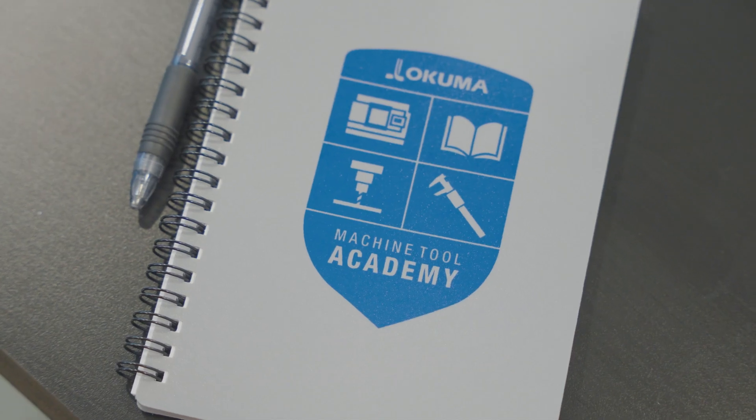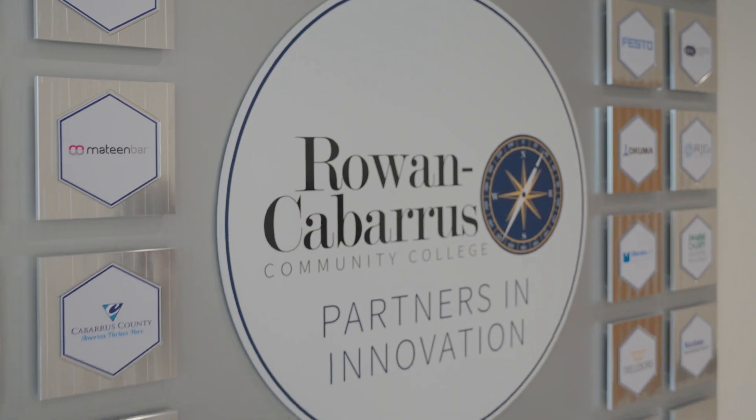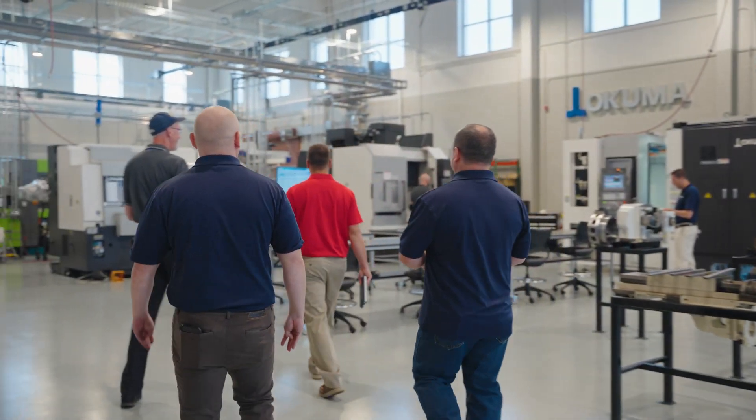The Academy was born out of a need for Okuma America to better serve our internal employees, our customers, and our Okuma distributors. When our students attend OMTA, they're given two opportunities to learn: one in the very traditional classroom environment, the other is a hands-on approach here in the Flex Lab.